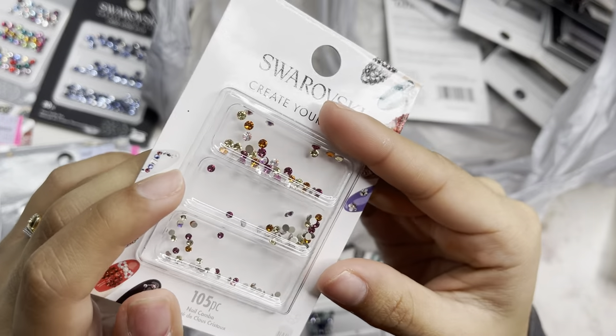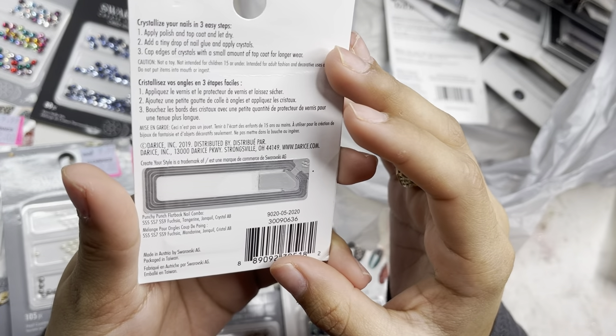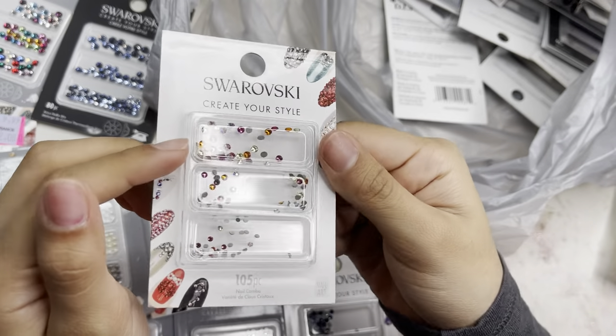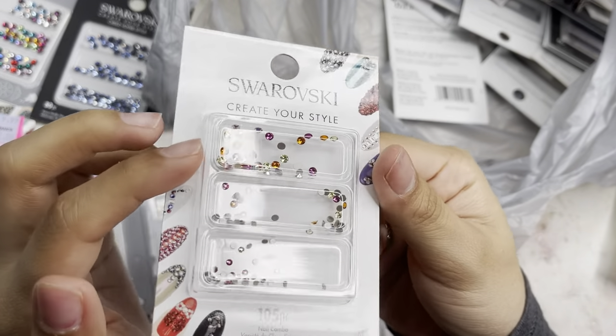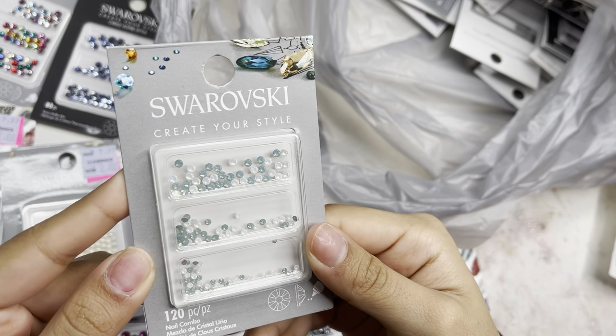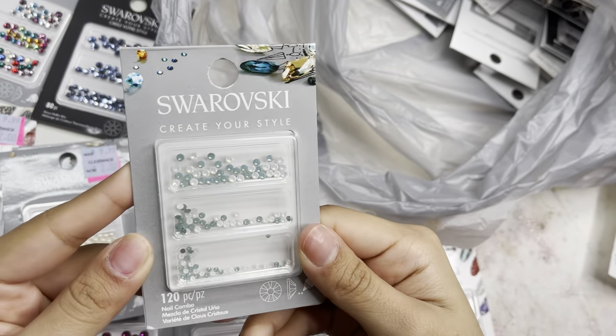Next I got this mix that looks so beautiful together — 105 pieces in ss5, ss7, and ss9 in fuchsia, tangerine, jonquil, and crystal AB. Then another of those opal/pacific opal ones in 120 pieces.